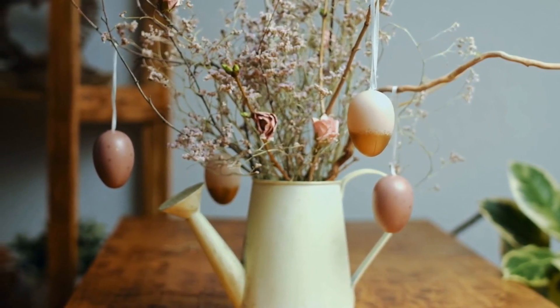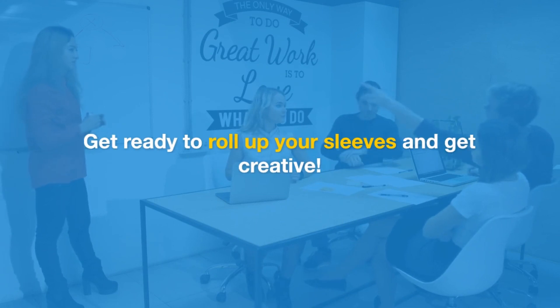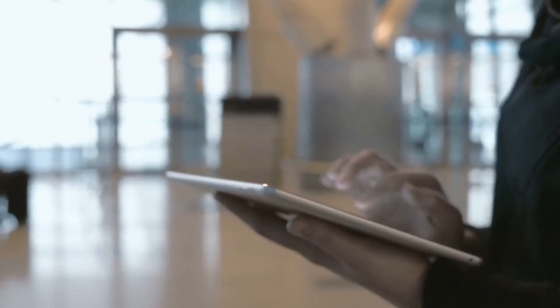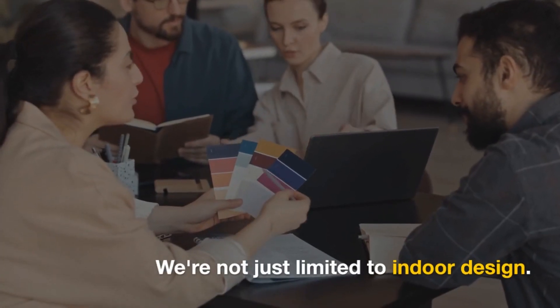6. DIY Projects. Feeling crafty? We've got some fantastic DIY projects that will add that unique touch to your small space. Get ready to roll up your sleeves and get creative.